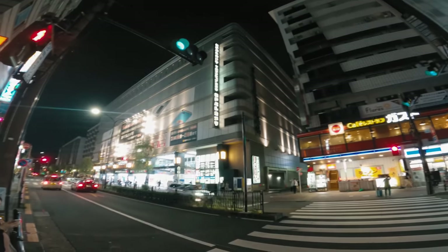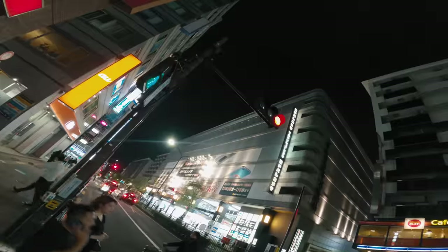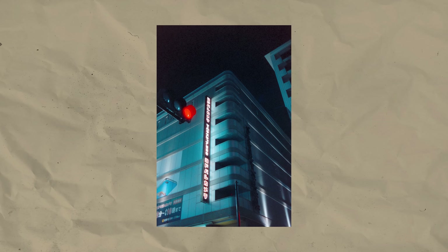Then I had found a cool composition of the Yodobashi camera sign with the traffic lights in the foreground, and was waiting for the light to turn red to get the shot. Here's the result, and it's pretty cool I find. I'm not entirely happy though with the position of the traffic light — I feel like it's a bit too far to the edge and about to be cut off, but that was the best position I could find while still keeping the right amount of distance to the building's lights.